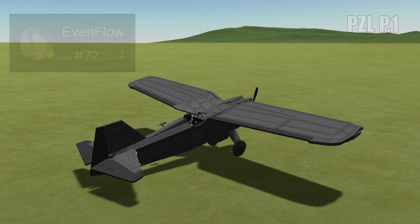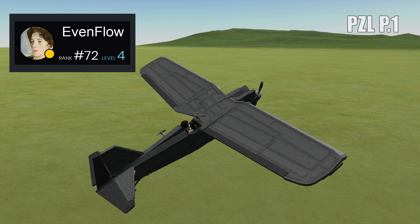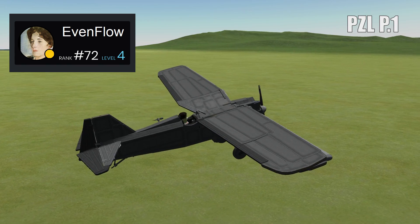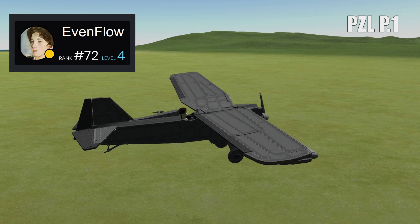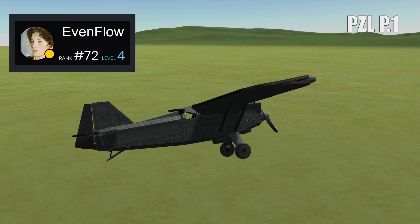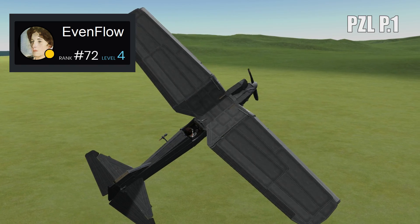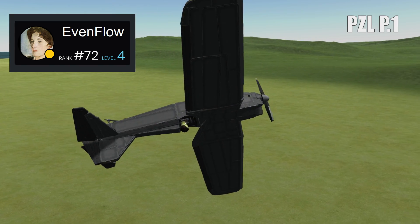Presenting the PZL P.1. The PZL was a Polish fighter that first flew in August 1929, and this replica was sent to us by Evenflow. Evenflow makes some fantastically detailed models, and this one is no exception. Notice things like how the control stick moves to match my inputs.